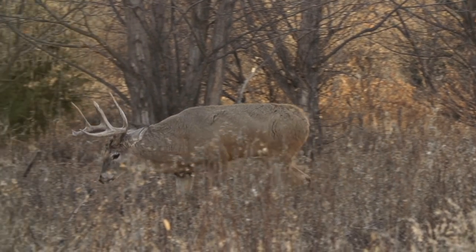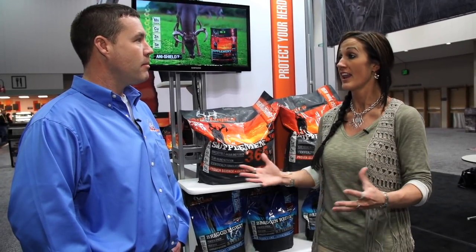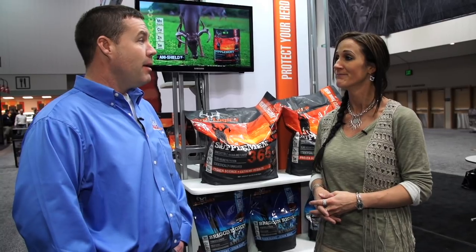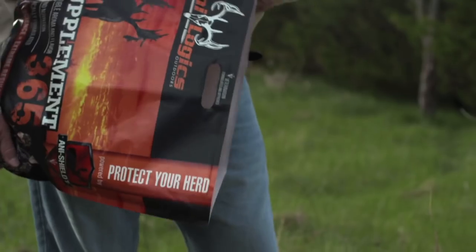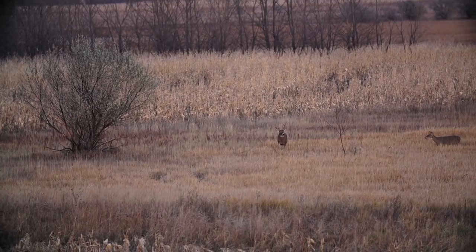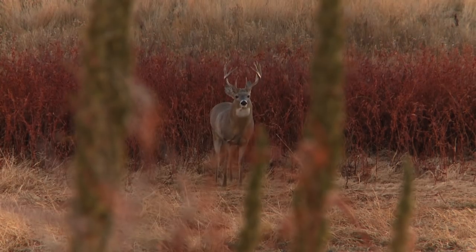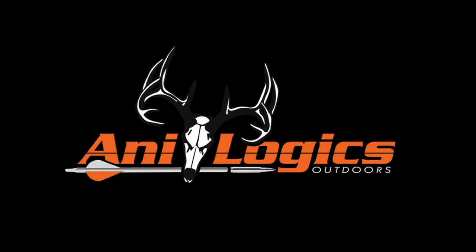That is wonderful for hunters all across the US — whether you've had issues with EHD or not, we all want to see really good healthy herds. Yeah, and Supplement 365 has got great attractive properties as well, so whether you're fighting an EHD challenge or not, you've still got a great product that's going to help hold deer on your property, plus a balanced approach to nutrition like we use in a lot of livestock species. Excellent — I'm really excited, glad you guys are here, and hopefully anyone who didn't know about you now knows a whole lot more. Thank you very much.